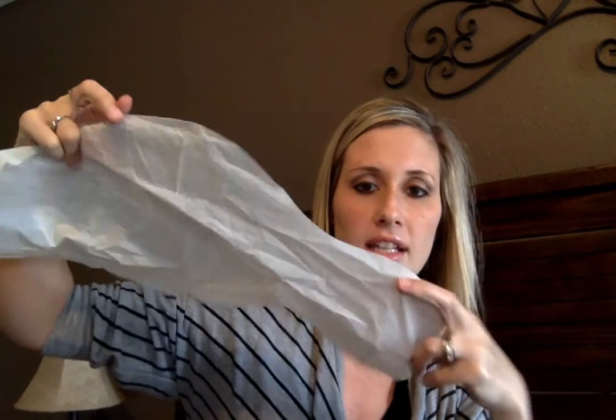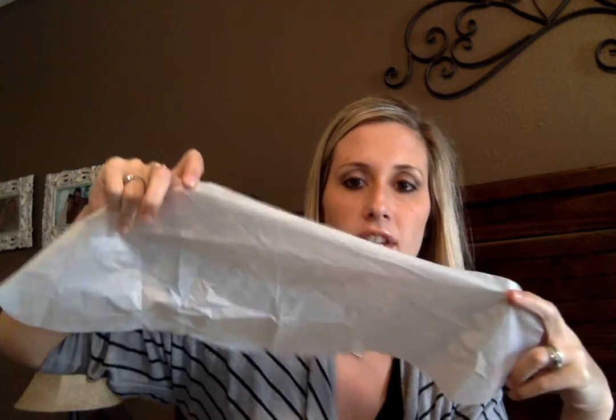All the customer has to do when their wrap arrives is open it up, pull it out, and put it on. Now I want to show you what it looks like outside of the package. This is a wrap that I saved after I used it, rinsed it out, and left it out to air dry so that I could have it as a demo. I recommend all of you do that. This is a cloth. It's botanically based ingredients, meaning the ingredients are all natural.